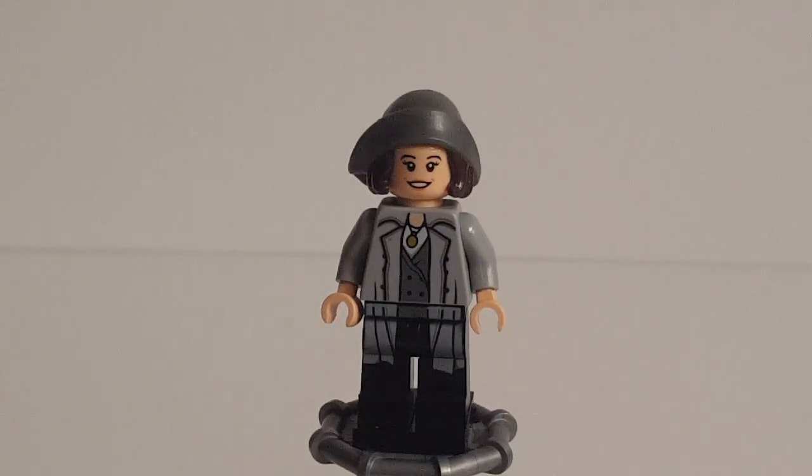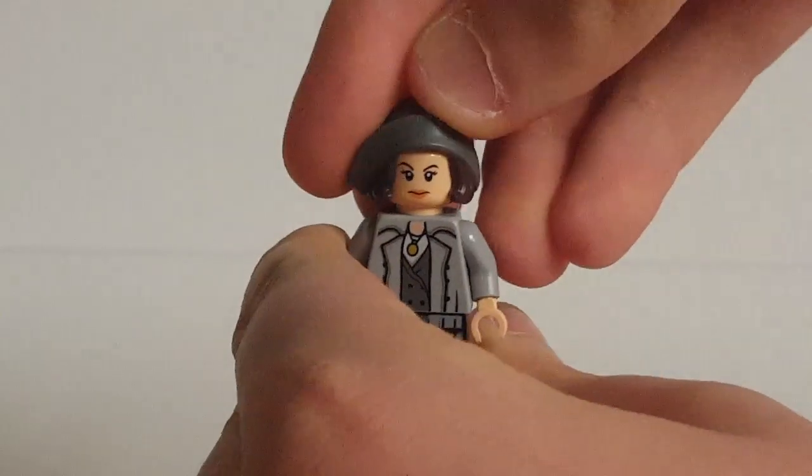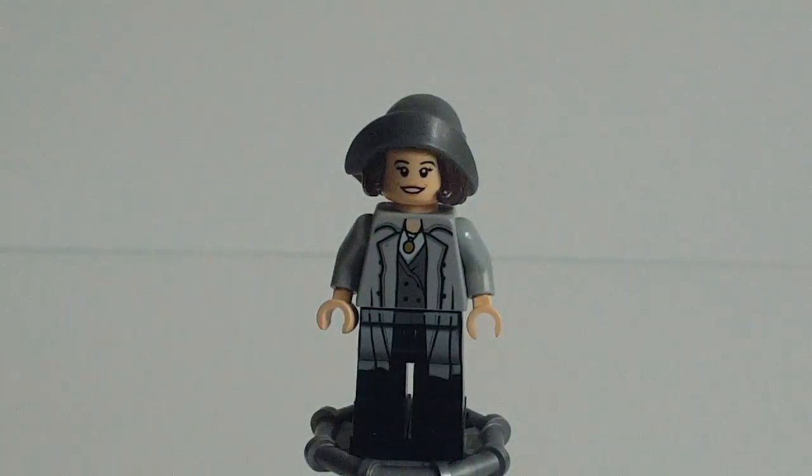Tina's face, I think, is really good — to the point where LEGO actually decided to reuse it in the Newt suitcase set. I guess they realized their first attempt at Newt didn't go too well, but Tina worked pretty well. I think this is a really good likeness to actress Katherine Waterston. The eyes are really well done, the eyebrows, the smile — it just goes together really well. I would say this is the best likeness to Katherine Waterston on a minifigure. The alternate face print is also nice but definitely not as good — the mouth just doesn't look as much like the actress. I'm definitely keeping it on the primary side.